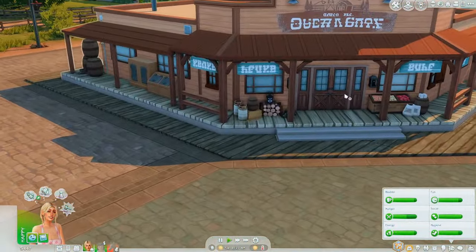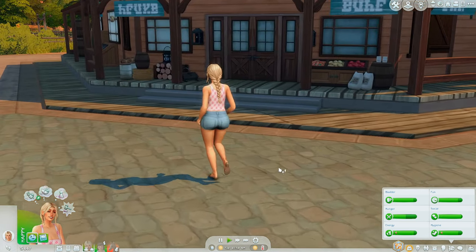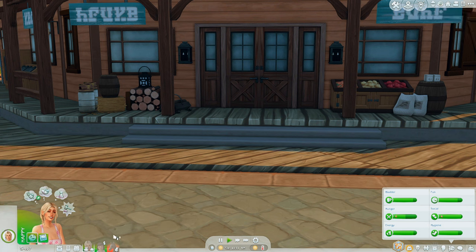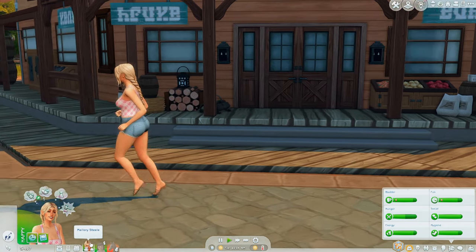Let's go — oh we can sell items here too, I didn't even know that. Horse age-up treats: 'a hay-flavored treat that can be fed to a foal or horse to instantly age them up.' It's 150 simoleons but it's worth it — that way we can also start having Mallory ride a horse instead of waiting however many episodes it'll be before Jacqueline. I'm expecting maybe next episode we'll have Jacqueline age up, so we'll see.